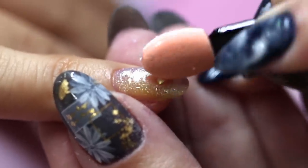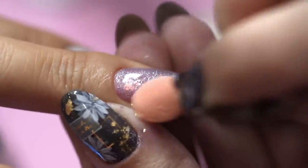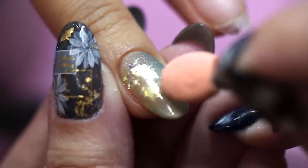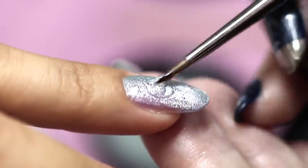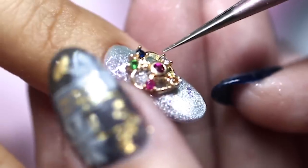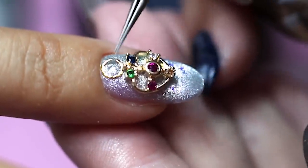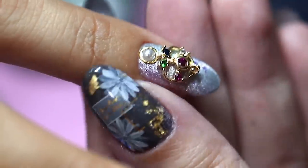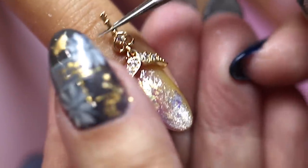On top of the cat eye she places some iridescent flakes to create more dimension on each nail. Then it's time to bling things up with some nail jewelry. To secure each jewel, Ying uses a special thicker gel made for nail decorations. A small blob of this is applied onto the nail, then the nail jewel goes on top and is cured. For each nail it was blinged up slightly differently so no two nails were the same.